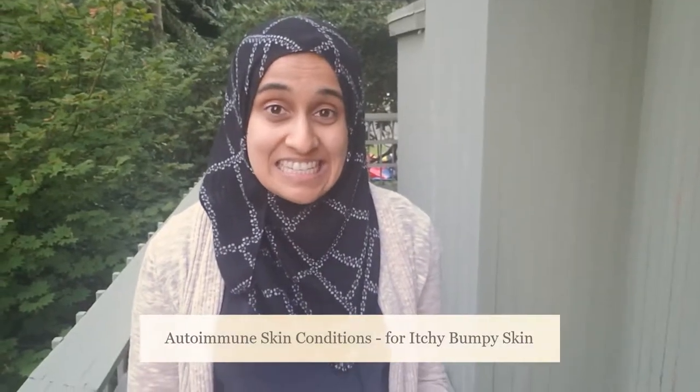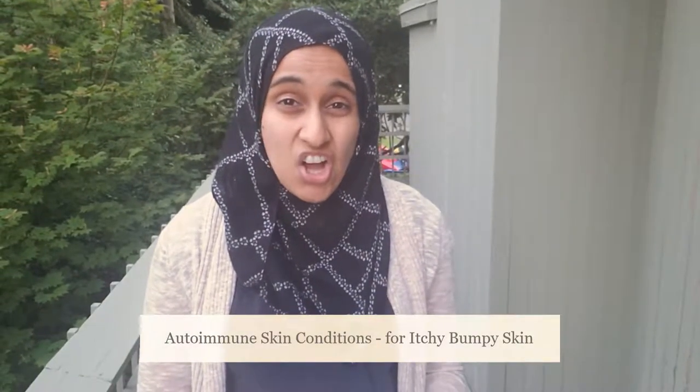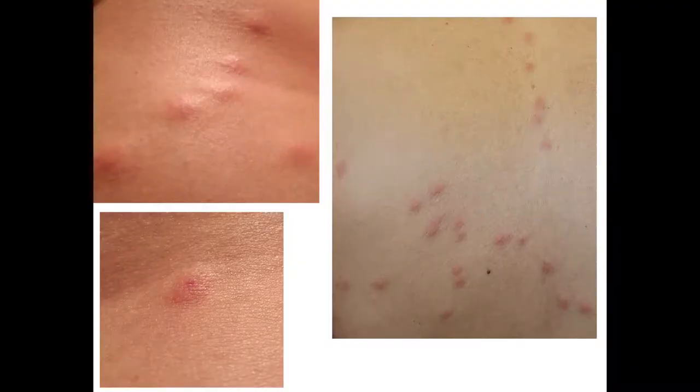Which autoimmune skin conditions can cause red itchy bumps on the skin? I had this for a few months — they come and go and I couldn't figure it out. When I first went to urgent care they said it's bug bites, because it follows a pattern along my back, my side, and my torso.